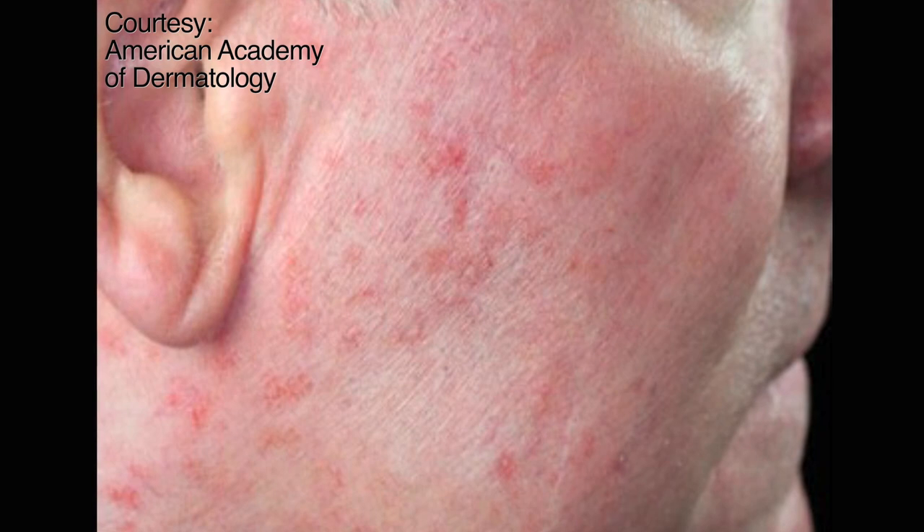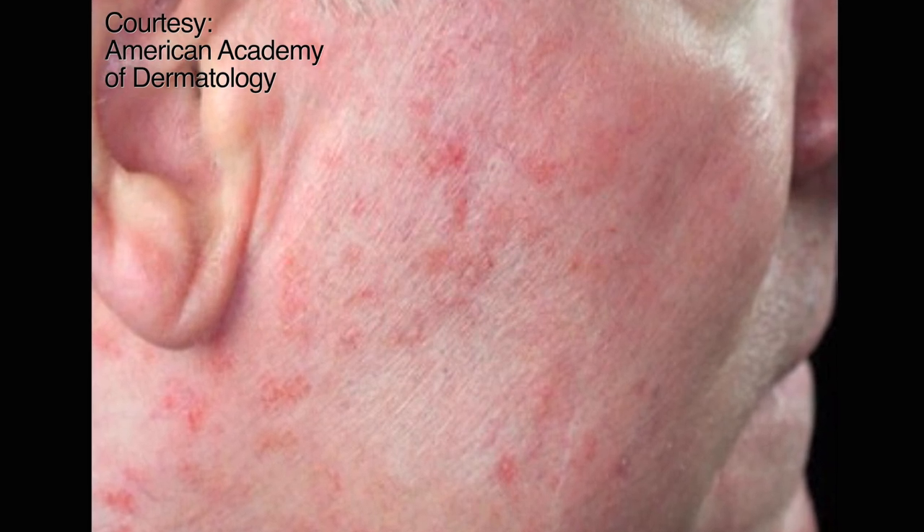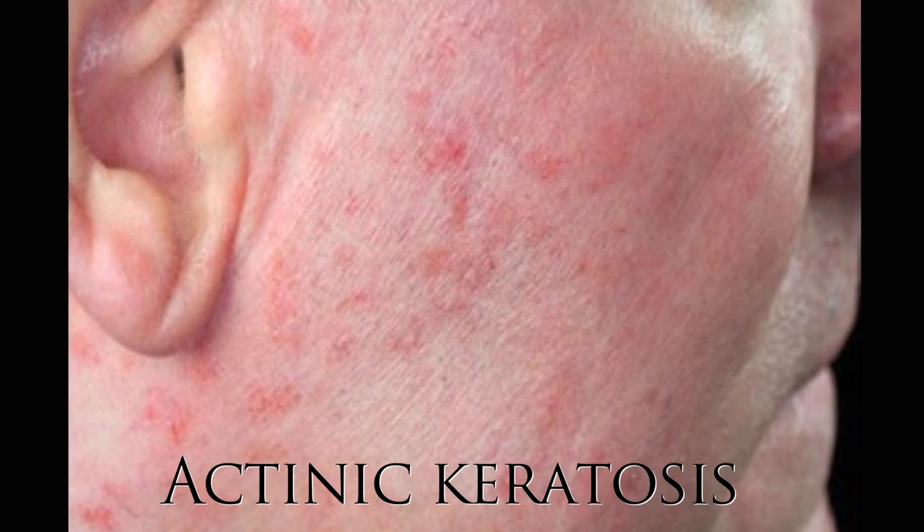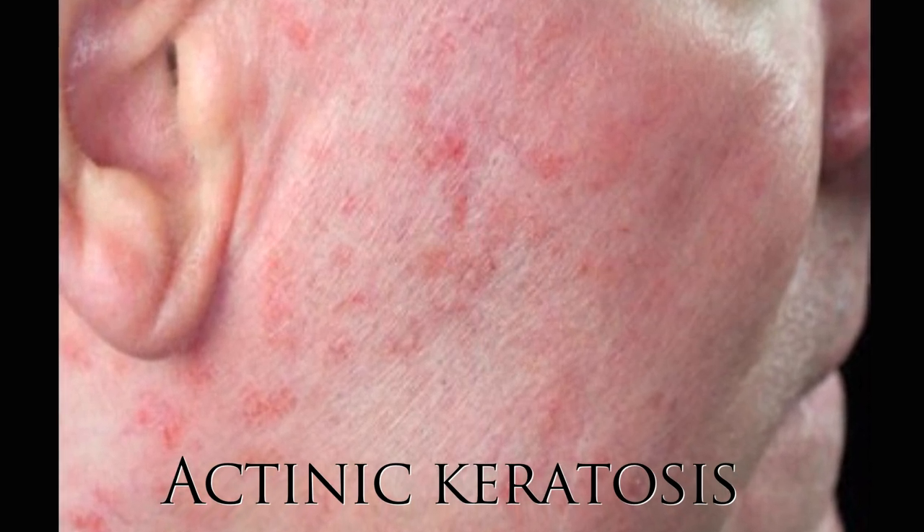We found that Neanderthal variants influence your risk for a skin disease called actinic keratosis — the little scaly lesions you get on your skin as you're aging and getting lots of sun exposure. It's very possible that whatever those variants were doing back then may actually have been productive, but now in current levels of sun exposure and current environments, it's not good for us.